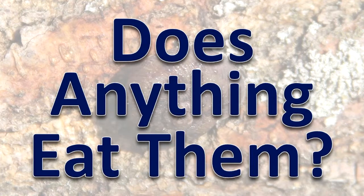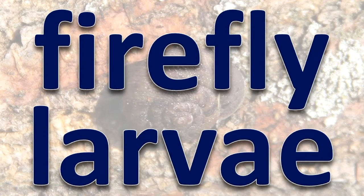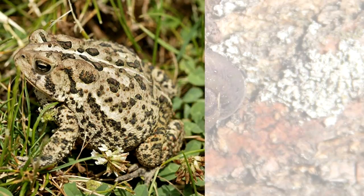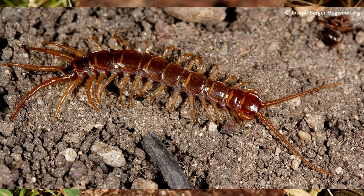Snails are a food source for many animals. Firefly larvae feed almost exclusively on snails. The wild turkey is an example of a bird that regularly eats snails. The calcium in snail shells helps young birds develop before they hatch and aids the female bird in producing the shell. Toads eat snails and slugs, as do squirrels, mice, millipedes, centipedes, and other small animals.